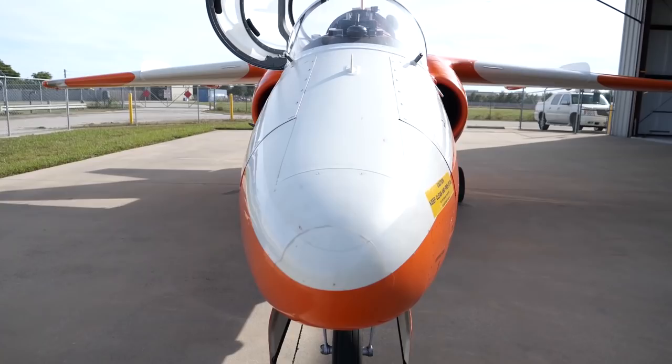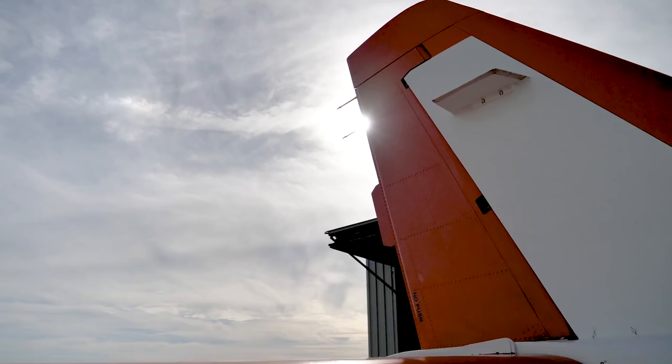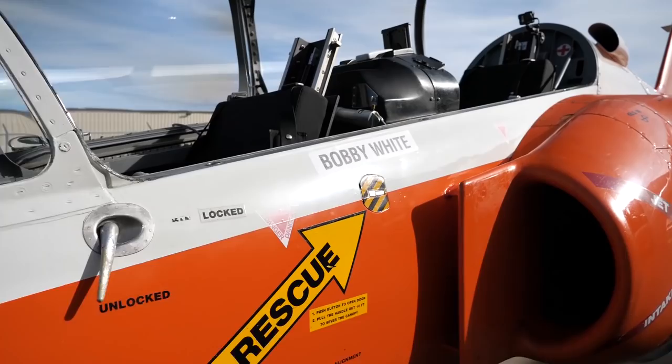The Marchetti S211 is a military fighter jet trainer aircraft, first built in the 1980s. There were only a little over 60 of the aircraft ever built, and they were primarily flown by the Philippine and Singapore Air Force. I was fortunate enough to get a chance to fly one, and boy, was it fun. My name is Chris Kelzer, I'm with Victory Aviation Company, a Texas company.